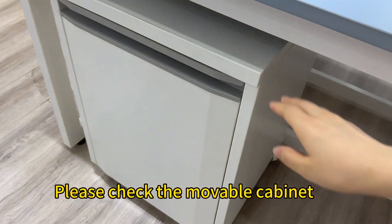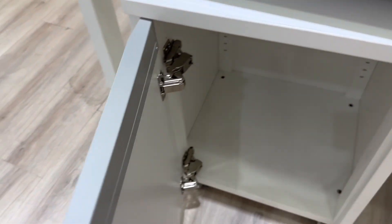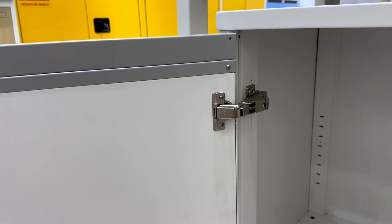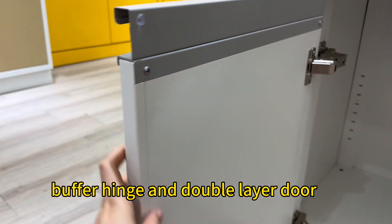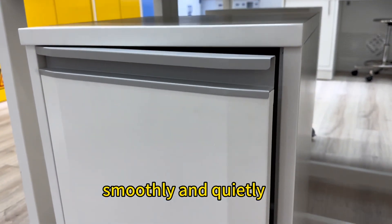Please check the moveable cabinets. This is the 175 buffer hinge, and the double layer door — it can close the door by itself smoothly and quietly.